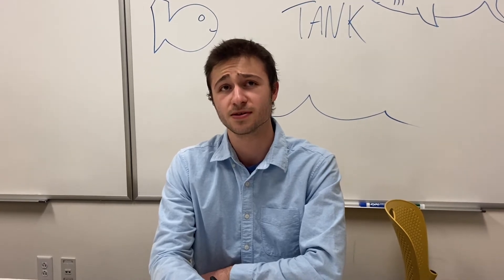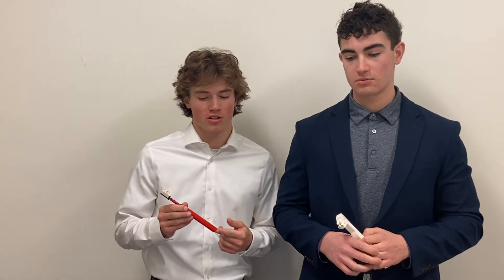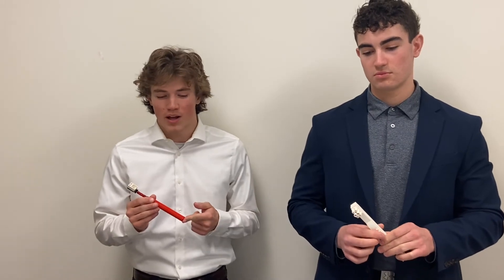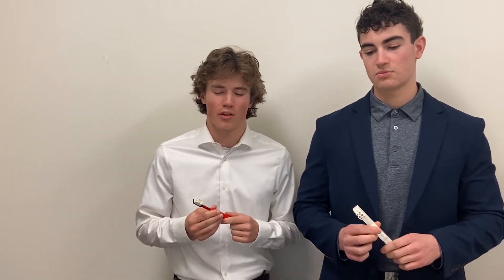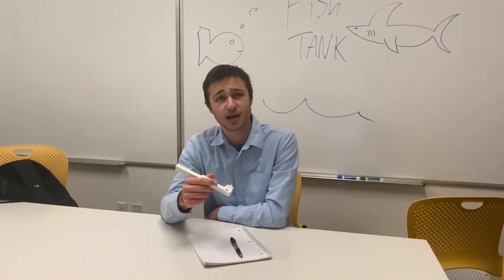Casey, remind me — what problem is the Infinitooth solving? Great question, Fish. Annually, at an average of three toothbrushes per person, over 1 billion toothbrushes are thrown out. That totals to an astounding 50 million pounds of plastic in toothbrushes alone being dumped into our landfills each year. And one toothbrush made out of non-bioplastics — just regular plastic — takes over a thousand years to decompose, unlike the Infinitooth.